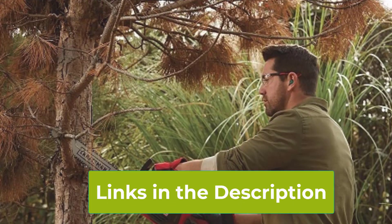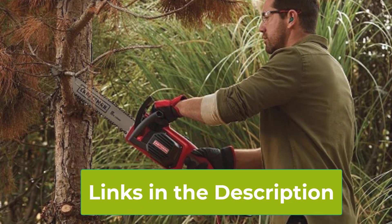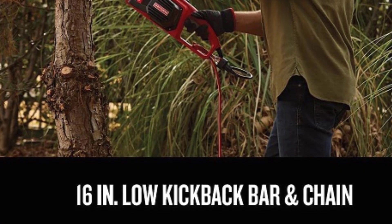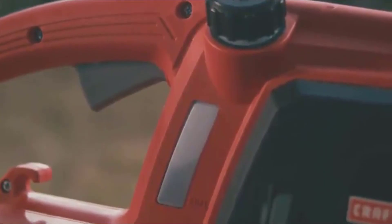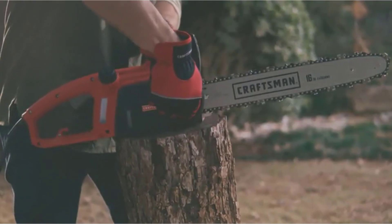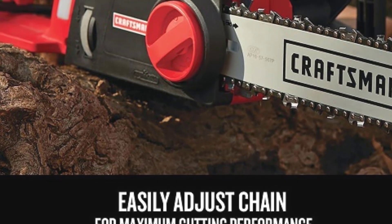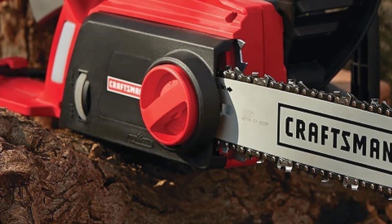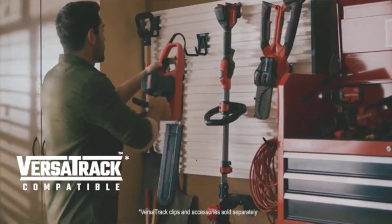Safety and user comfort are key features of the Craftsman CMEX 600. The chainsaw is equipped with a built-in oil window, making it easy to monitor and maintain proper lubrication levels for smooth operation. Its lightweight design and ergonomic handle provide enhanced control and reduce fatigue during extended use. The CMEX 600 is also low-maintenance, thanks to its electric power source — no need to deal with gas, fumes, or complex upkeep — making it a reliable and practical choice for anyone looking for a powerful, easy-to-use tool.